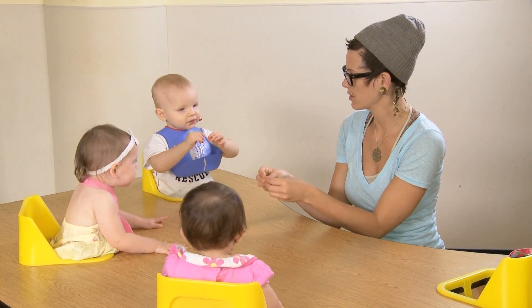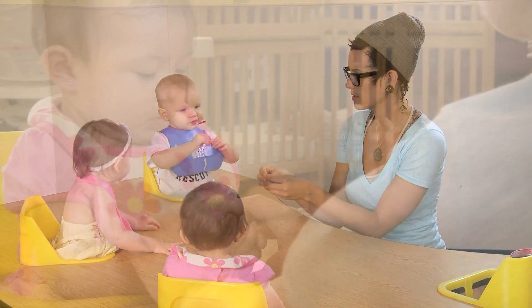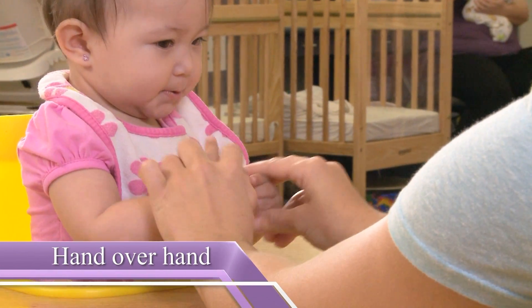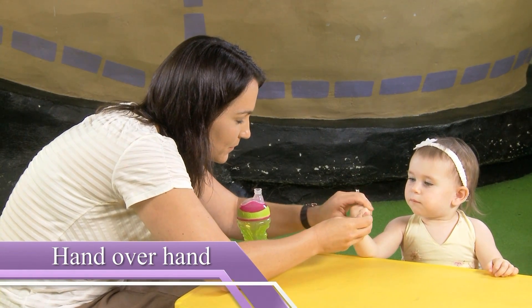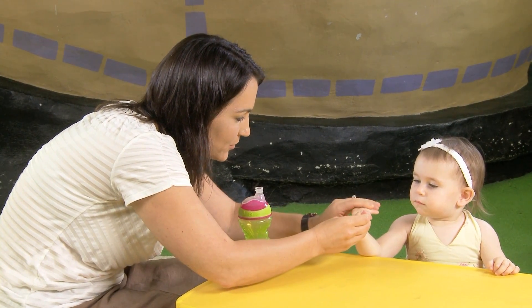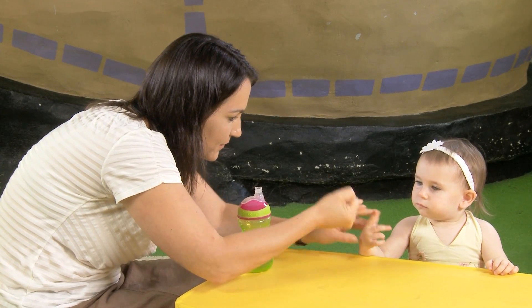Often children won't imitate directly from a parent or teacher just signing, so you can help them by doing what we call hand over hand. Gently guide your baby's hands to show her how to make the sign. This hand over hand technique should only be done if your baby enjoys it.